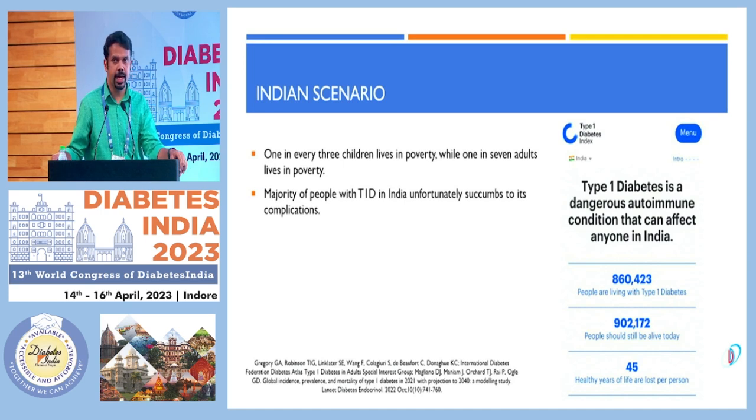This is the Indian scenario. The statistics you can see from the numbers — how many type 1 patients we have. One in every 3 children lives in poverty, while 1 in 7 adults lives in poverty. So, definitely to manage type 1 diabetes, you have to monitor blood sugars regularly, titrate the dosage, so as to maintain blood sugar control and avoid complications in future. But the majority of our type 1 diabetes patients in our country, unfortunately, succumb to complications. That's what we are seeing.